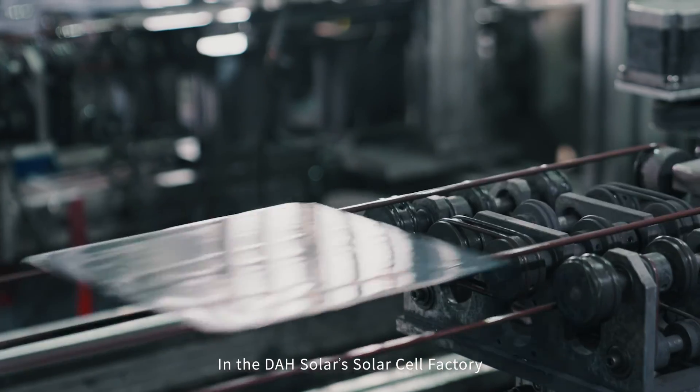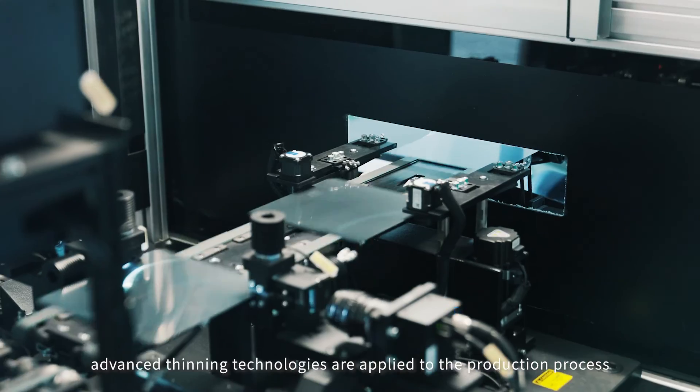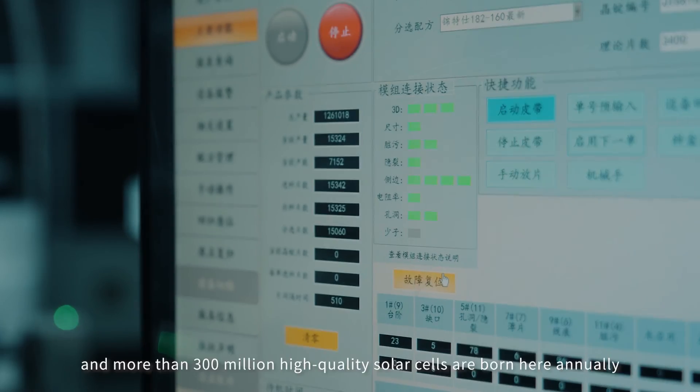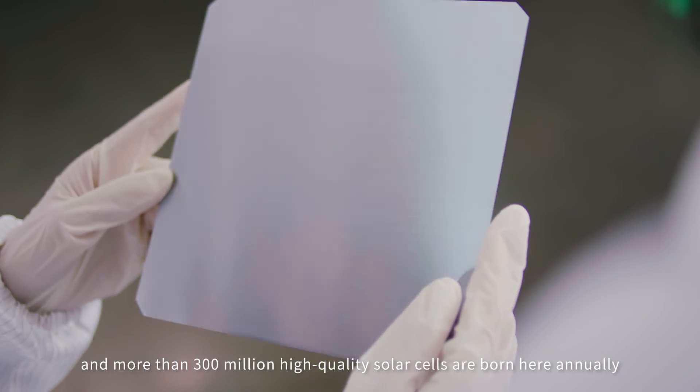In DAH Solar's solar cell factory, advanced thinning technologies are applied to the production process, and more than 300 million high-quality solar cells are born here annually.